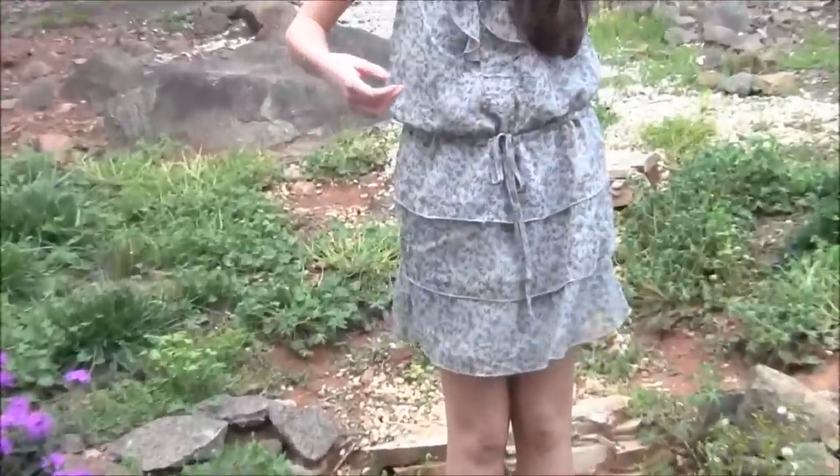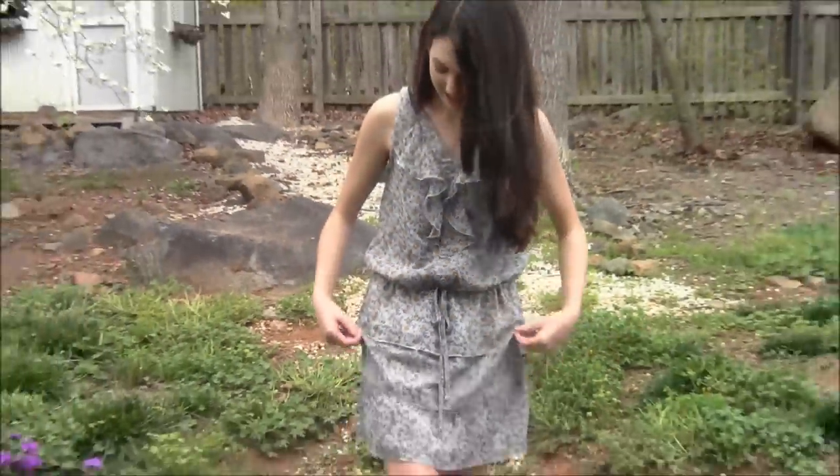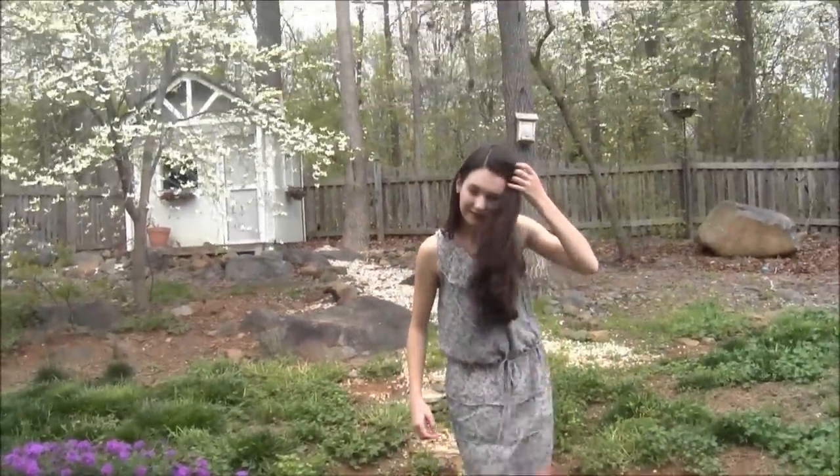This dress is from Target and it was on sale for like $12. It has like a bunch of flowers on it and a tie that kind of acts as a belt that cinches in. And it has ruffles too. It's really pretty.